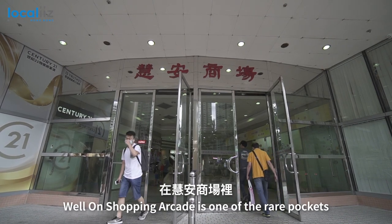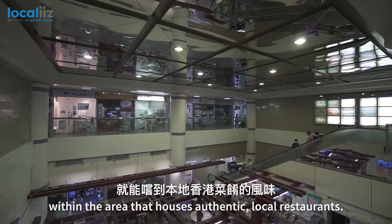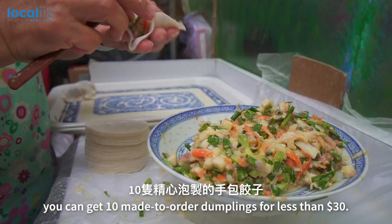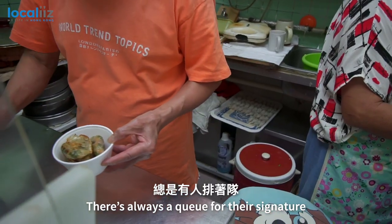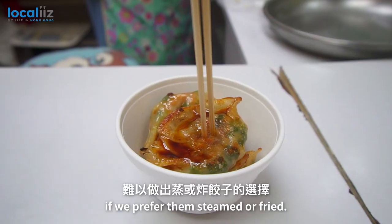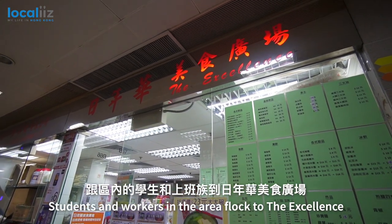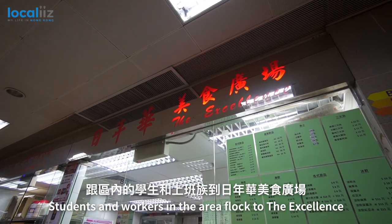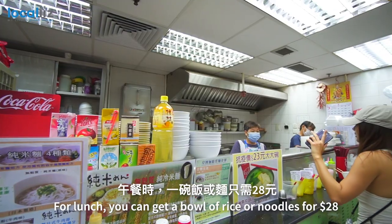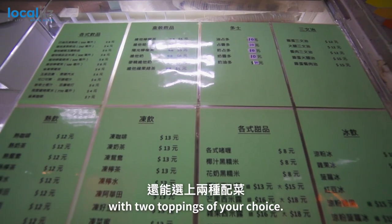Well Honour Shopping Arcade is one of the rare pockets within the area that has authentic local restaurants. At Learn Quay, you can get 10 mates to order dumplings for less than $30. There's always a queue for their signature leek and yam dumplings, and it's hard to decide whether to get them steamed or fried. Students and workers in the area flock to The Excellence, one of the only tuck shops in the arcade that has seating space. For lunch, you can get a bowl of rice or noodles for $28 with two toppings of your choice.